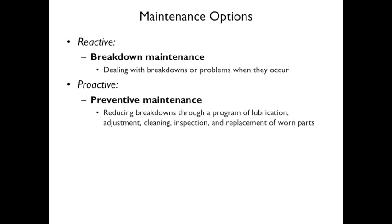Maintenance options include reactive maintenance and proactive maintenance. Reactive maintenance means you wait until it breaks, then fix it. Proactive maintenance is preventive — you reduce breakdowns through lubrication, adjustment, cleaning, inspection, and replacement of worn parts. A car analogy: reactive is driving until it breaks; proactive is changing the oil, getting new tires when necessary, and taking care of the car.